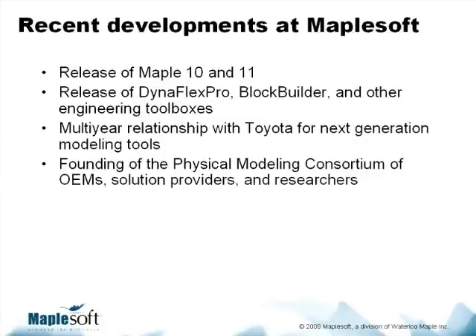More recently, we experienced some great news. We established a multi-year relationship with Toyota in Japan, and together we are developing a full range of innovative modeling tools that apply advanced mathematical concepts and advanced symbolic computation for modeling applications. This was announced later last year.